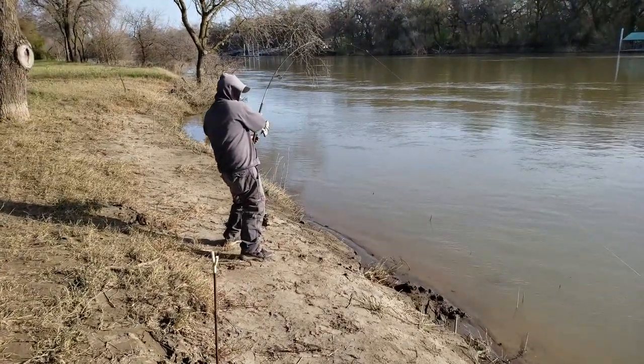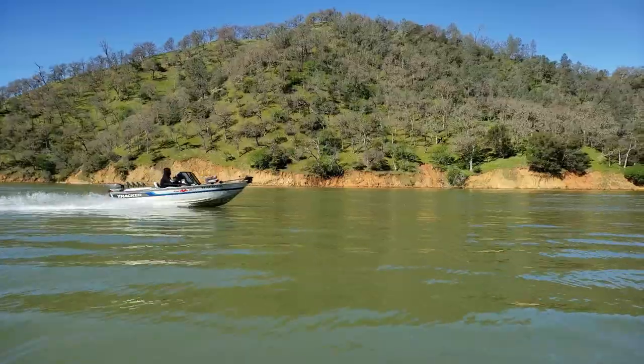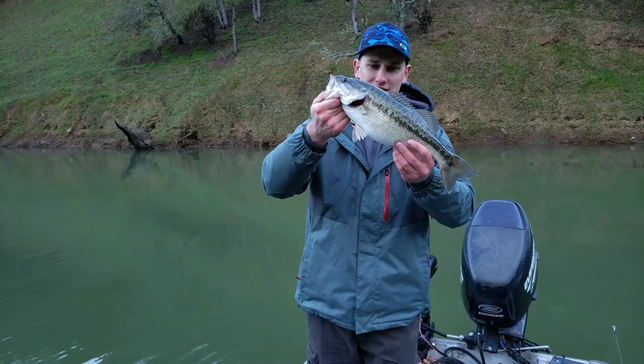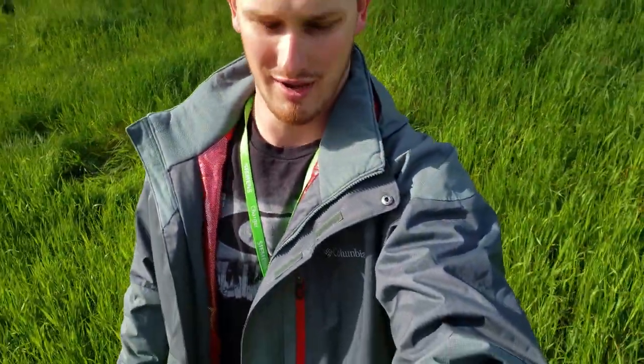Chai's hooked up. Hell yeah. Let's see that fish Chai. That's a sturgeon. What's up guys? It's Ventures D-Mount here with another fishing video. We're going to be sturgeon and striper fishing today. Let's see how we do.